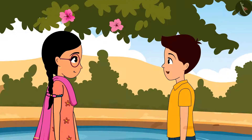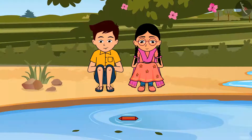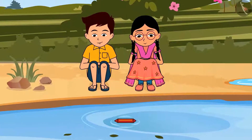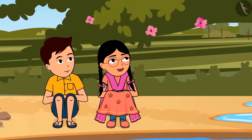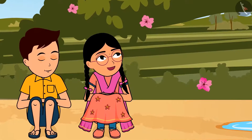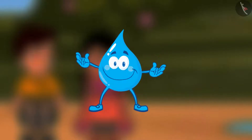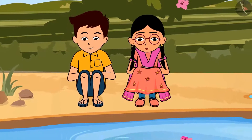Rama, let's get our ghillie out from the pond, then we will think about the boat. Thankfully our ghillie is floating, and so many leaves are floating around. Look, Rama — the flower is falling from the tree. Will they float or sink? Do you think the flower will float or sink in the pond?